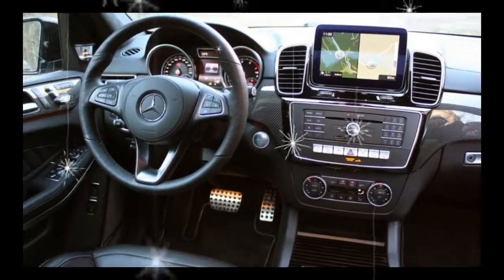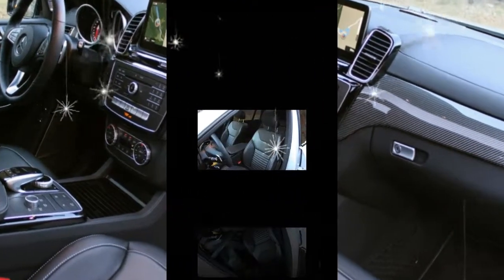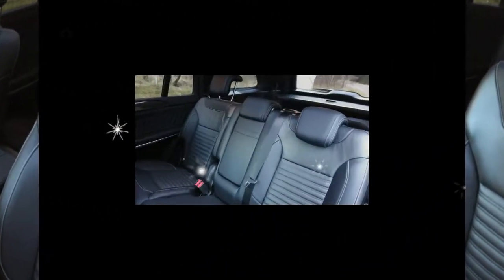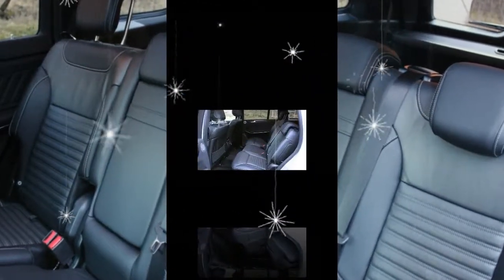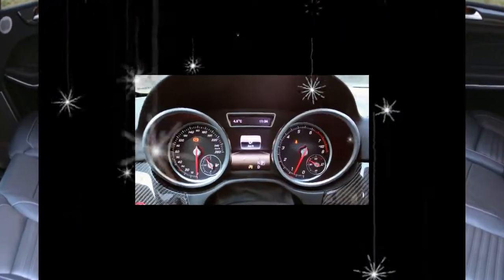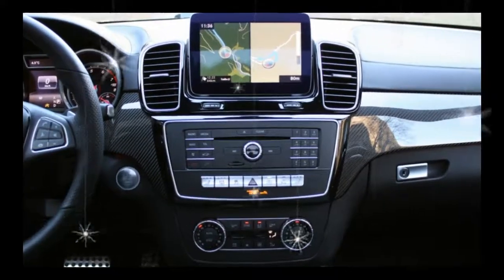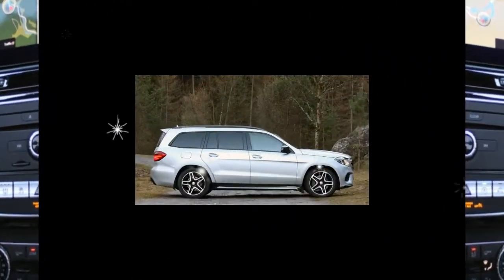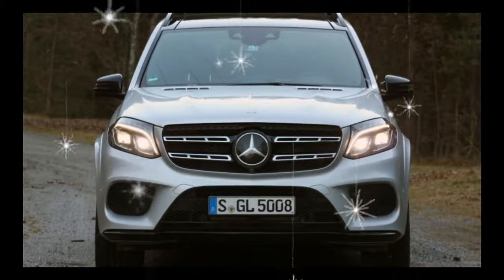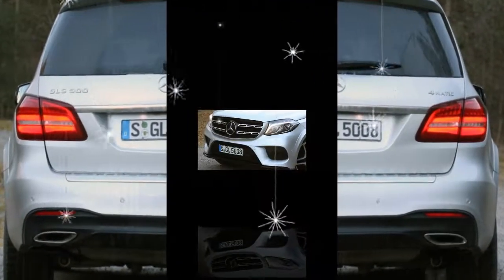Trims and Options — We Choose: The entry-level GLS 450 should provide plenty of capability for most drivers, and it avoids the $25,400 premium that stepping up to the more powerful GLS 550 incurs. The GLS 450 comes standard with a rather barren interior that does not befit the model's $70,545 base price, but careful additions can increase the GLS 450's luxury quotient without seriously inflating the price. Standard features include an 8-speaker audio system with 8.0-inch display, heated front seats, chrome and aluminum interior trim. Heated and cooled front cup holders are too good to pass up at a relatively inexpensive $180.